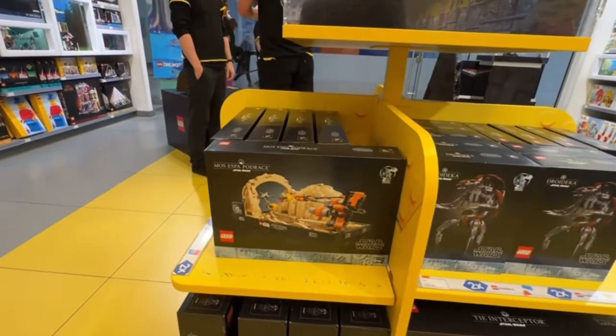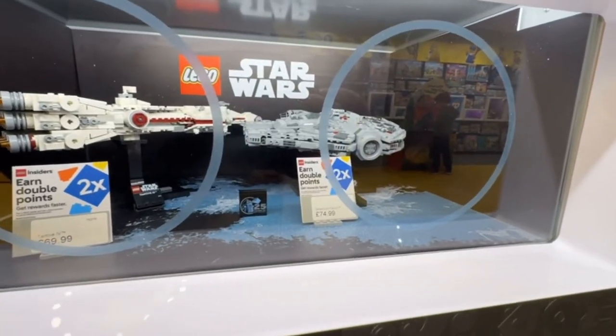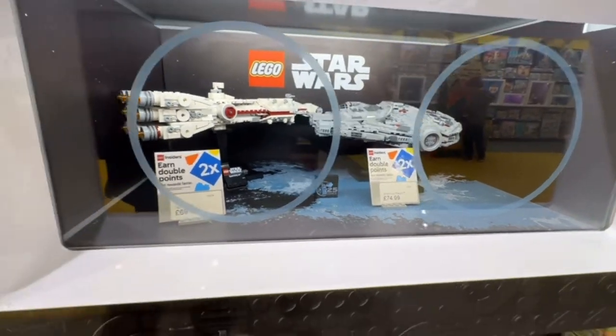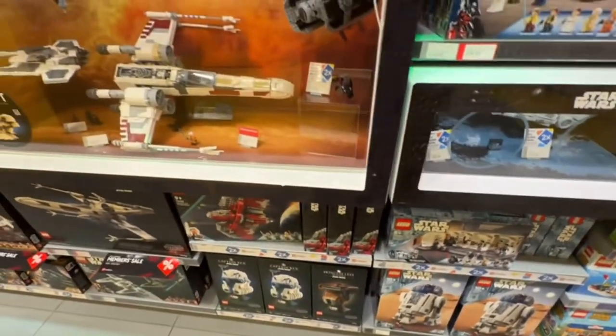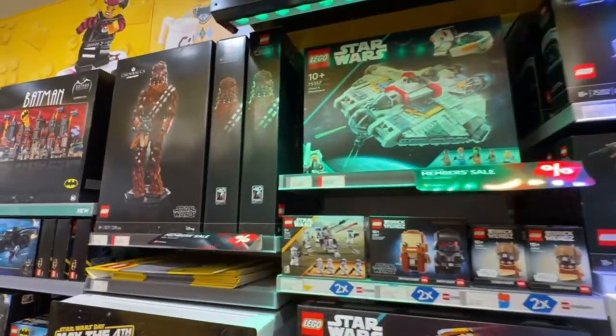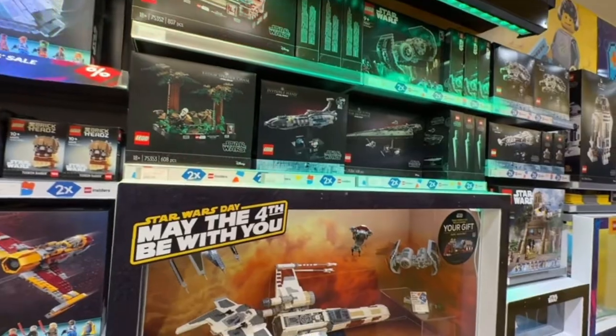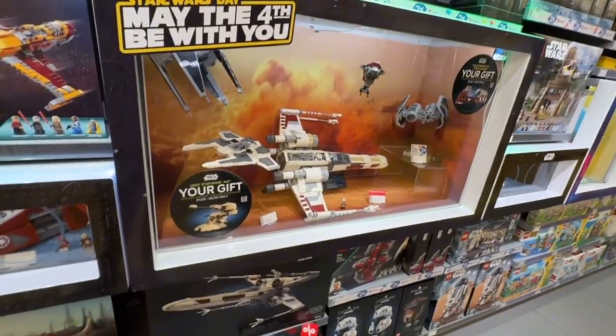On the flip side, the high prices are also driven by the increasing demand for realism and accuracy in these models. Modern LEGO Star Wars sets strive to replicate their on-screen counterparts with incredible detail, sometimes at the expense of playability. This shift has turned some fans towards other toy lines for more play-oriented options, lamenting that LEGO has perhaps strayed too far from its roots.